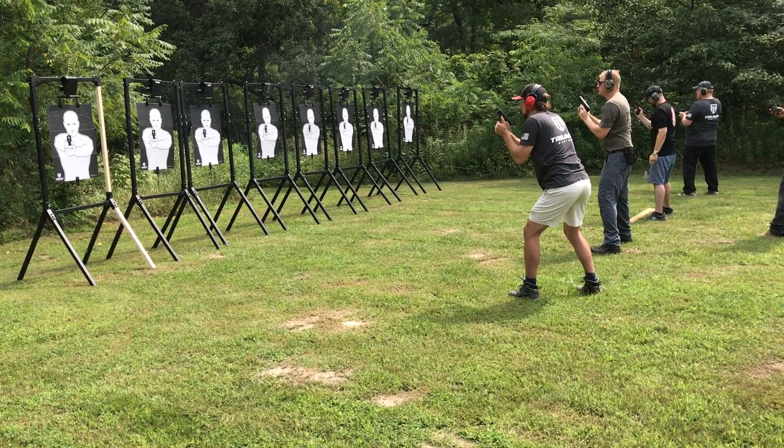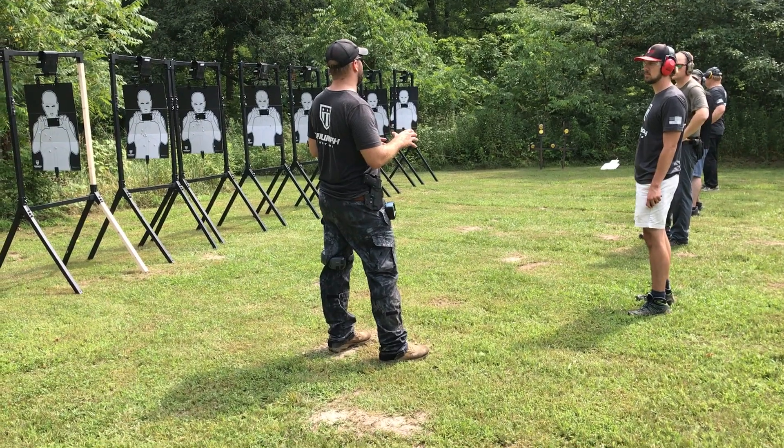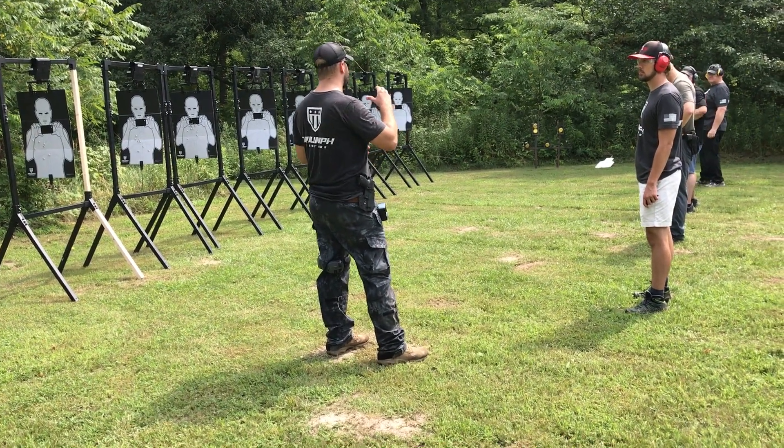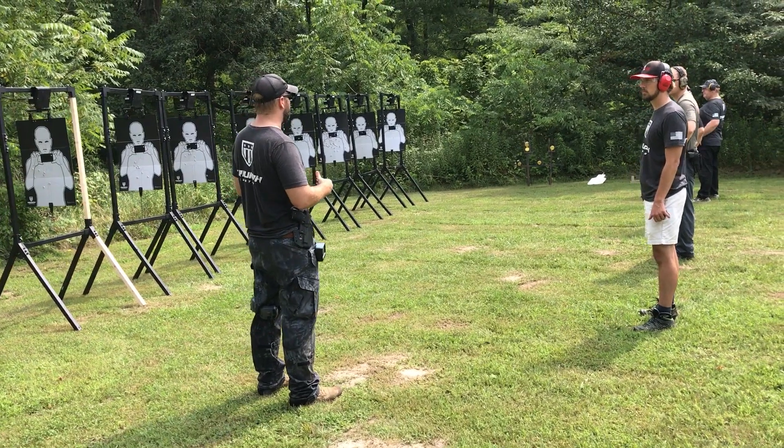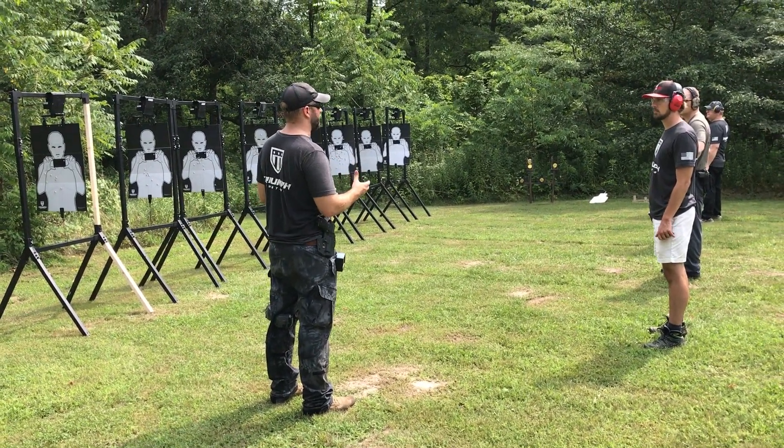Alright, go ahead and holster up. Okay shooters, so this is the last phase of the qualification. We've worked on shifting targets left to right and right to left. We worked on recoil management with multiple shots in the same target, so this is going to combine the two.